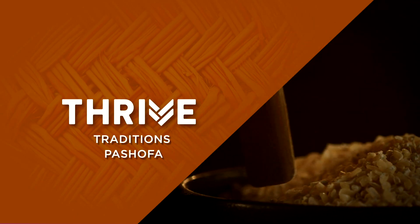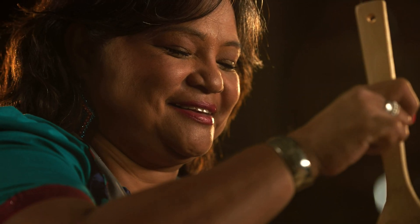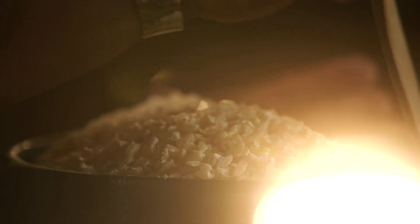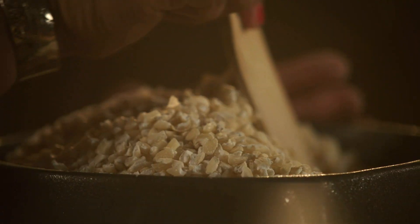I just remember getting up on Sunday mornings and the pashofa would be cooking. To us it was like just making a pot of beans, and it was always made every Sunday, so it was one of our main staples growing up.